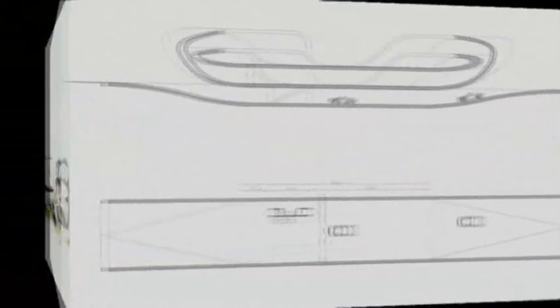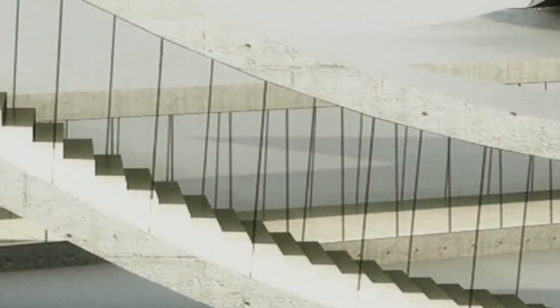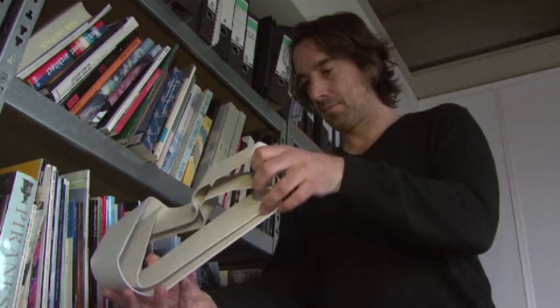If successful, the home won't come cheap. From blueprint to printing, it could cost at least $5 million to build. The designers hope to complete it next year. Matt Friedman, Associated Press.